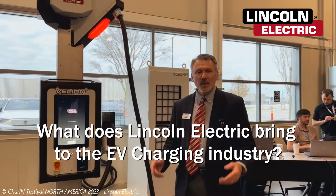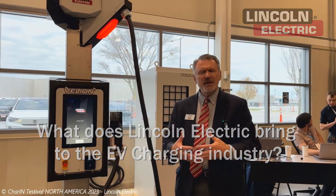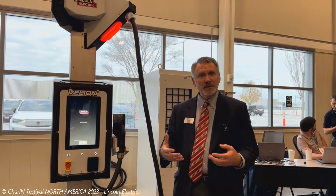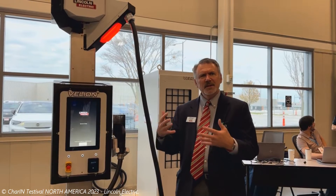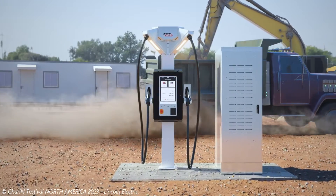We are the world's largest welding company. Coming from that environment, we've spent 50 years making industrial inverters that happen to be welders, which has given us a core base of competencies and a design sense to make products that are very reliable and very robust for outdoor applications.